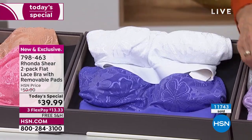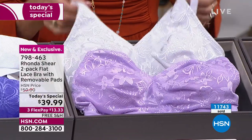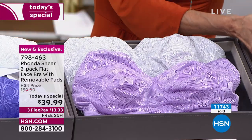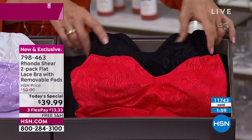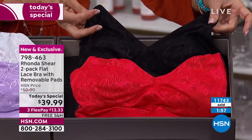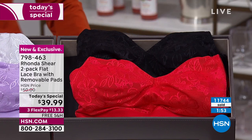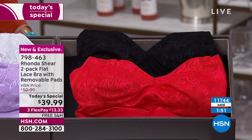Then we have it in an orchid color that comes along with a tin, which is a very, very soft pale gray. Next we have it available in red, and that comes right along with that stunning black. And we also have all of the matching panties to go right along with it.